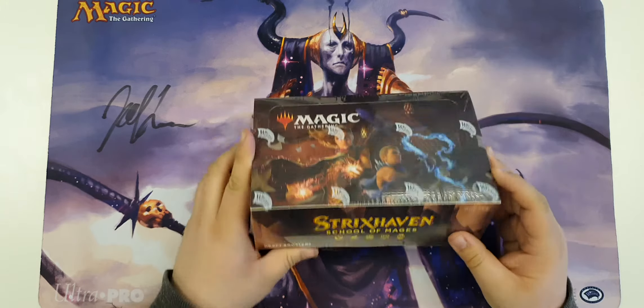Oh, we got a foil - does that mean this was uncommon? And we got Codex Shredder. I hate this card because I don't like that there's an eye in a book, but it is very cool and probably very powerful in Commander. We got a foil - we'll get that straight into a sleeve. Do not want any foils bending.